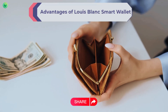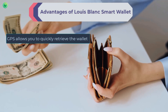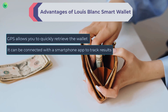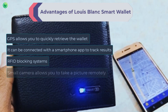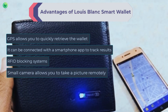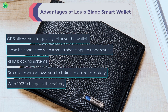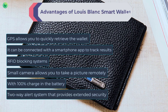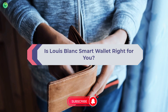Advantages of the Louis Blanc smart wallet: the GPS allows you to quickly retrieve the wallet if lost; it can be connected with a smartphone app to track results; RFID blocking systems protect internal things completely; the small camera allows you to take a picture remotely; and with a full charge, the battery runs for a month. It also has a two-way alert system that provides extended security.